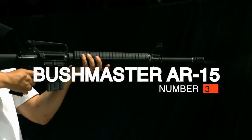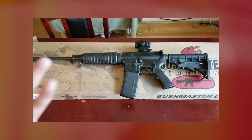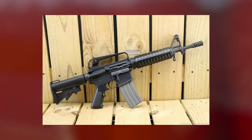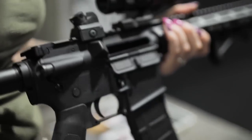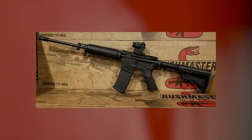Number 3: Bushmaster AR-15 Semi-Automatic Rifle, $1,200. The AR-15, which designates a rifle platform rather than a specific manufacturer's model, remains a controversial weapon. Many people mistakenly believe that AR stands for Assault Rifle. In reality, the AR-15 is a semi-automatic rifle, which means it fires one round with each pull of the trigger. The AR actually stands for Armalite Rifle, the company that invented the design in the 1950s.